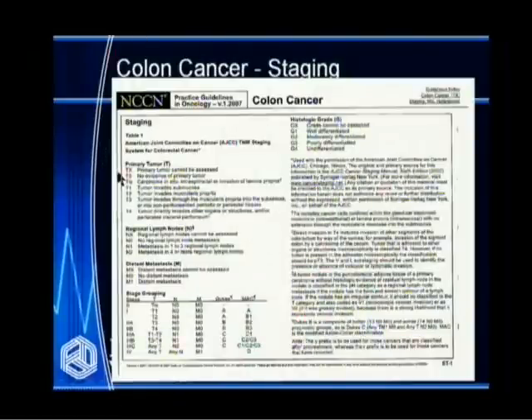We stage colon cancer based on three main factors: characteristics of the tumor itself, whether lymph nodes are involved, and whether the cancer has spread to other organs. This is called the TNM classification. T stands for how deep the tumor has invaded into the colon wall; N for whether and how many lymph nodes are involved; M for metastasis. Stages one and two are early colon cancer without lymph node involvement. Stage three invariably involves the lymph nodes. Stage four means the cancer has spread to the liver or lung — metastatic colon cancer.